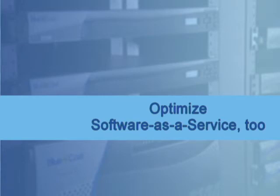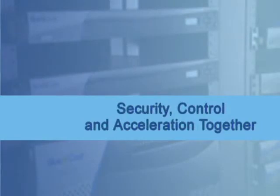At PELCO, we have SSL encrypted applications, and it is important to try and accelerate that. Bluecoat has been a solution that has allowed us to accelerate that across the WAN. The ability to provide security and WAN optimization in a single appliance has benefited our ability to support and control those environments.